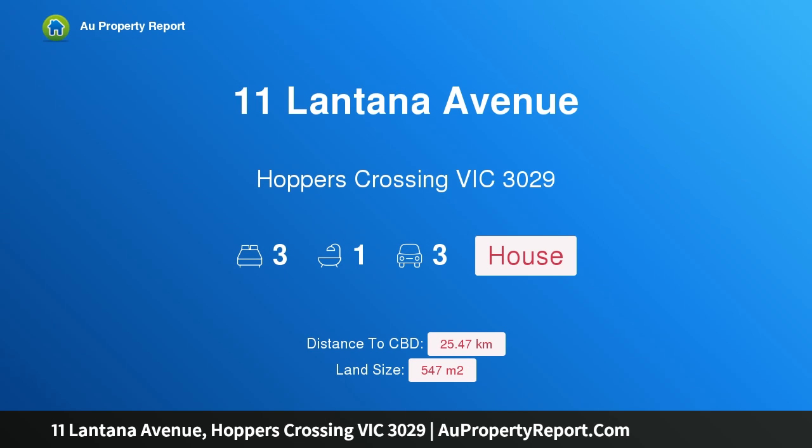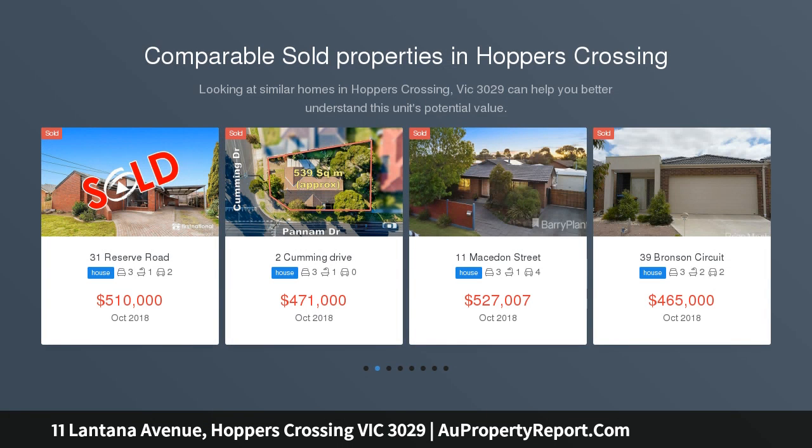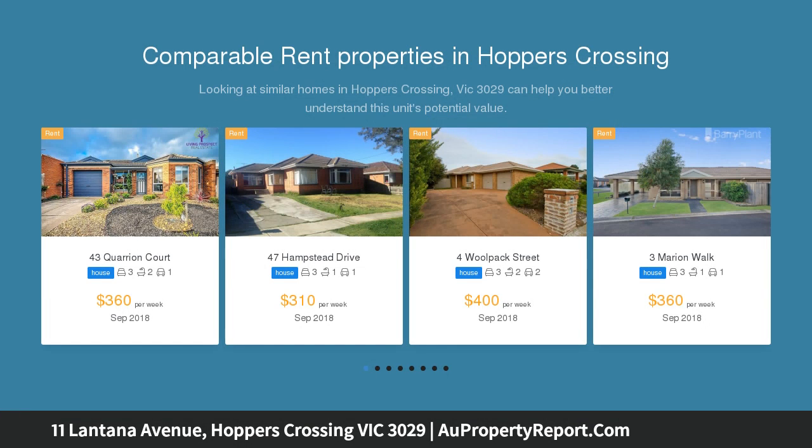Hi, I am glad to introduce property 11 Lantana Avenue, Officer Crossing, Victoria 3029. Conveniently located and central to everything, here is a fantastic opportunity to buy a substantial brick home that is in immaculate condition. Perfectly positioned within the well-established Woodville Estate, this delightful residence provides the ideal blend of family-friendly living within easy distance to key services.